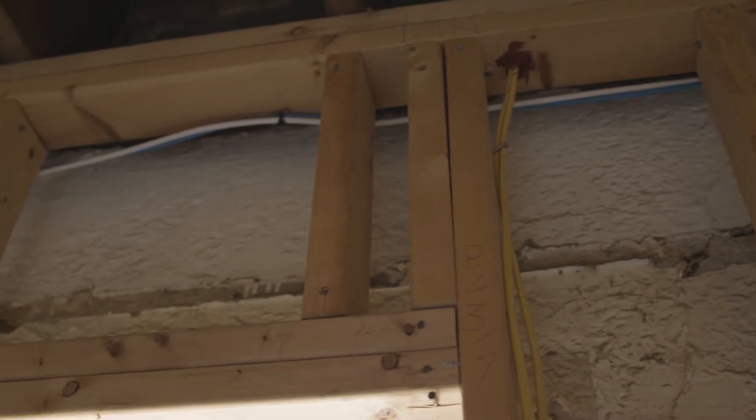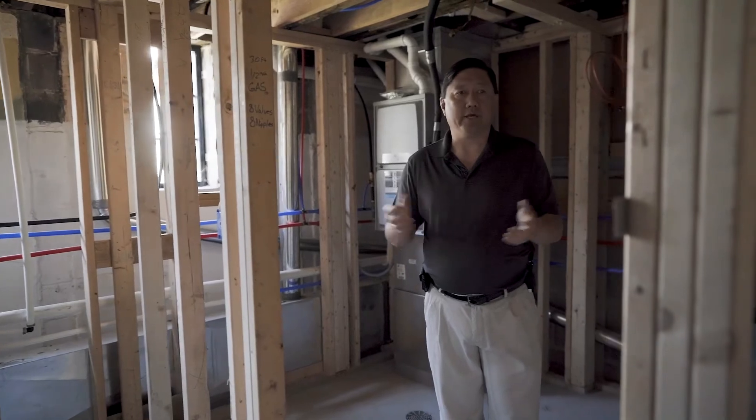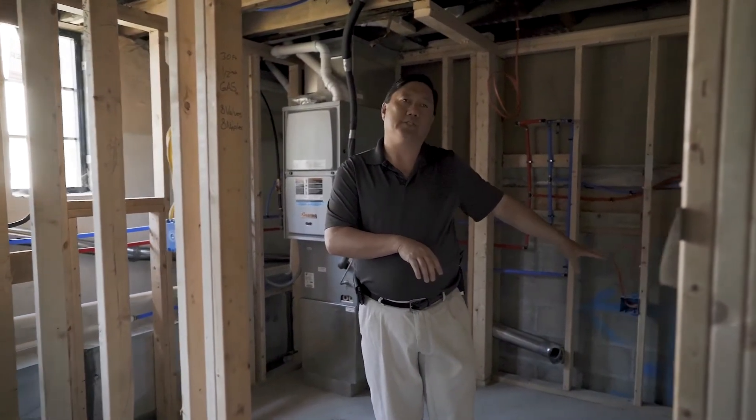What we're really trying to do was push as much value into these units as we could. For a typical one-bedroom unit to have full-size laundry is a pretty unique feature.